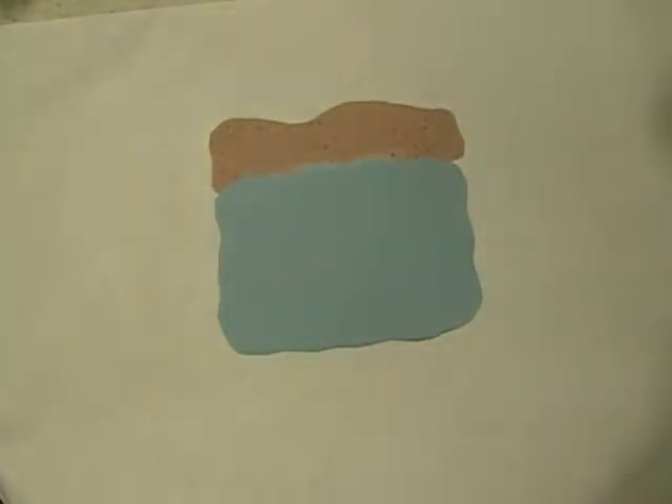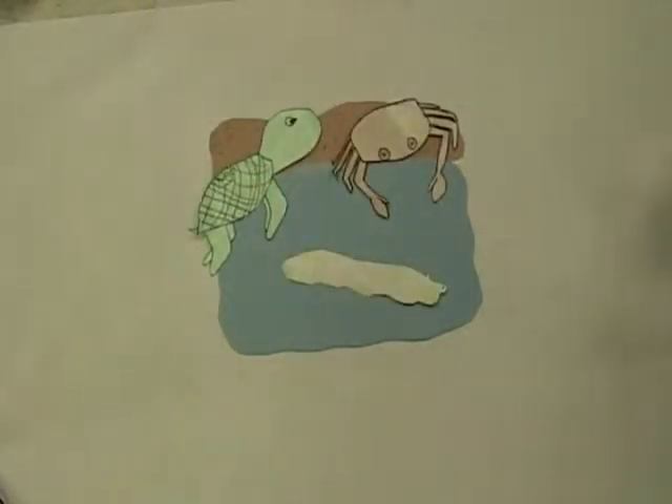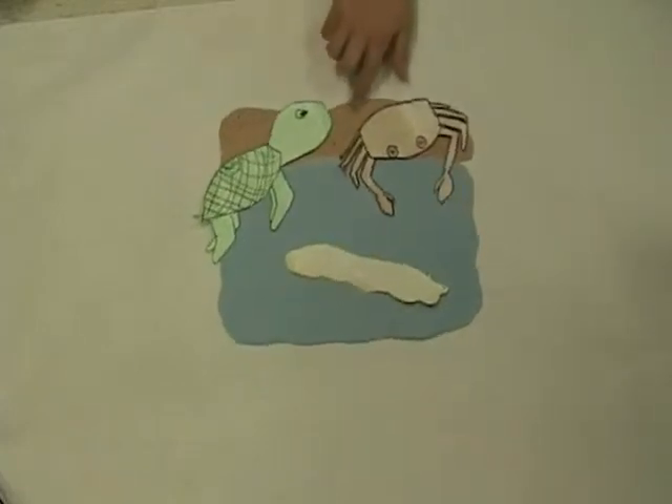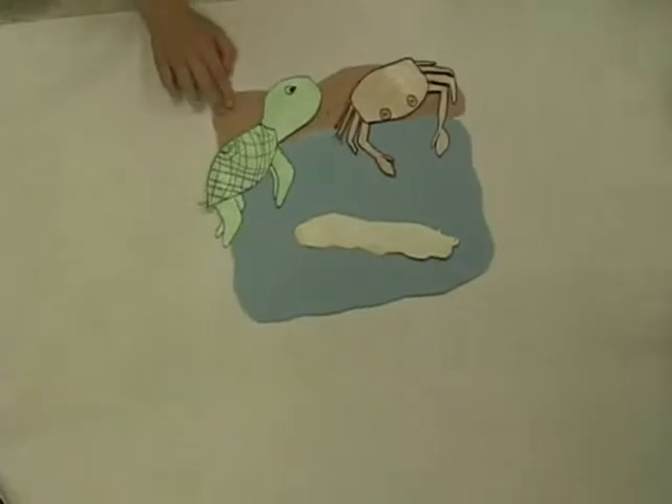We are now going to talk about the Pacific Ocean. The intertidal zone contains these animals: green turtles, ghost crabs, and sea slugs. All these animals, except for the sea slug, adapt to land and water habitats because the tides wash these animals up onto the sand.